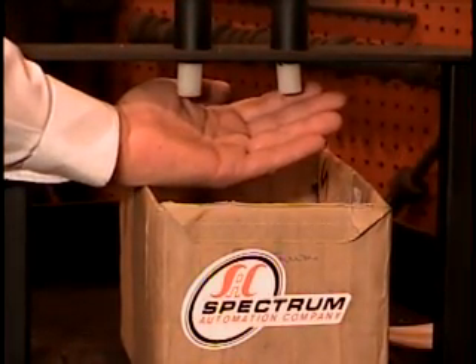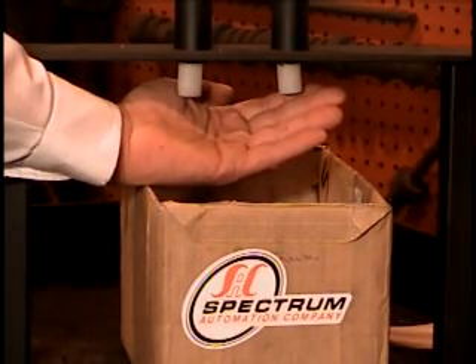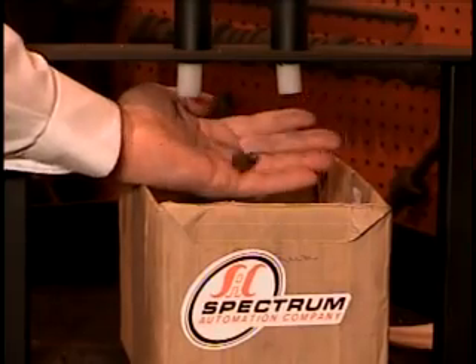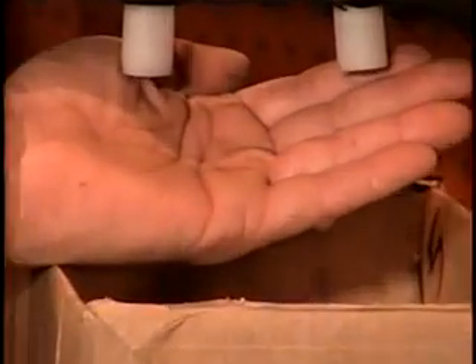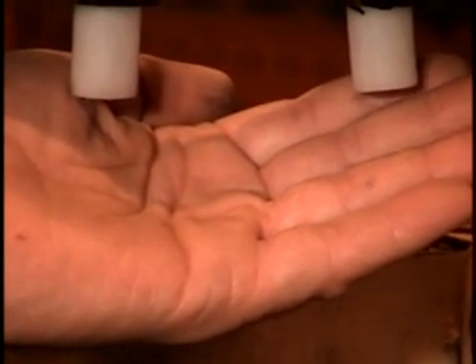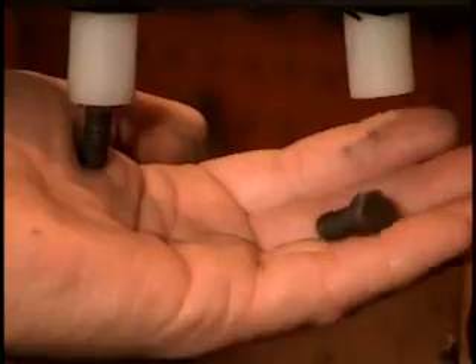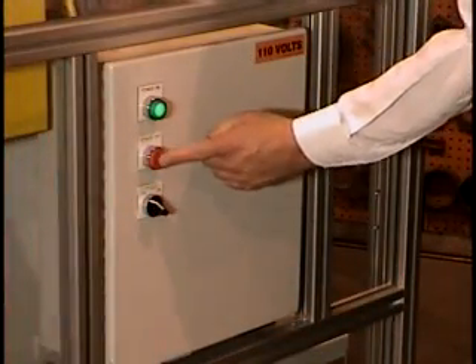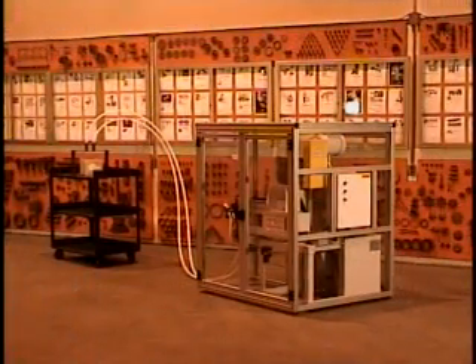Optional escapements, distributors, pneumatic propulsion units, flex tracks, and receivers are quickly tailored to suit from standard components for quick deliveries, quality performance, and competitive prices. Electrical controls, function sensors, and enclosures are also optional standards to round out a complete package to suit your needs.